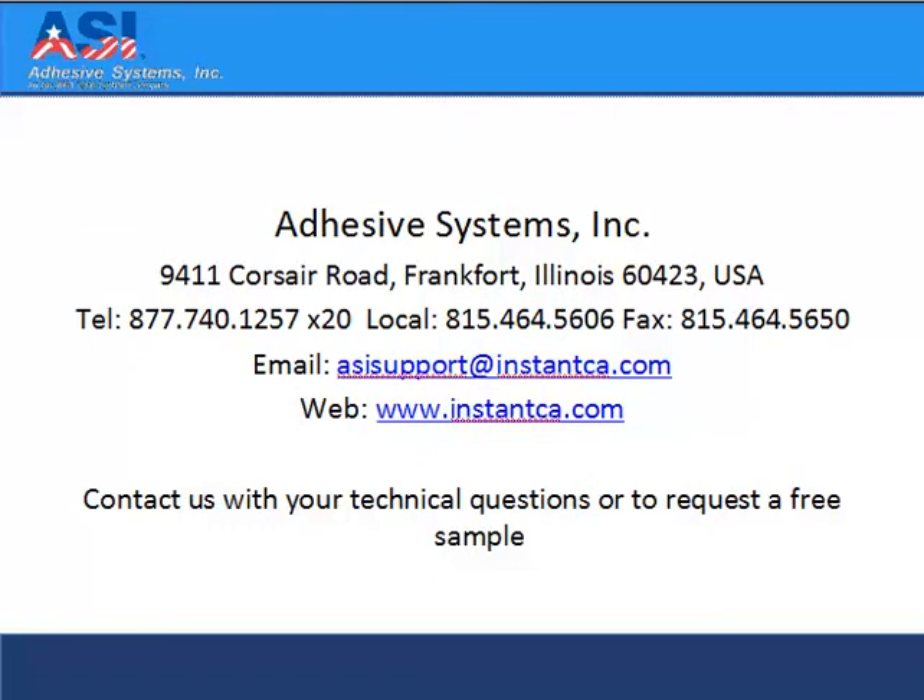For more information on industrial adhesive glue or any other adhesive system products, please call 877-740-1257 to speak to one of our knowledgeable technicians. You can also visit us on the web at www.InstantCA.com.